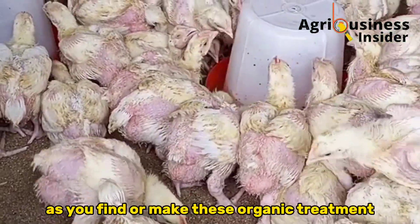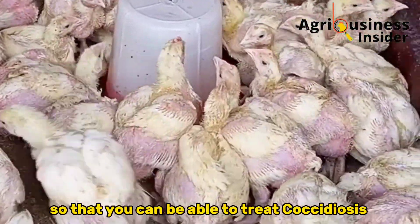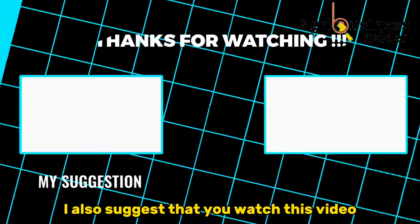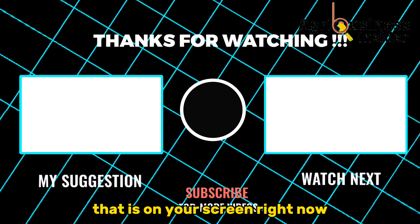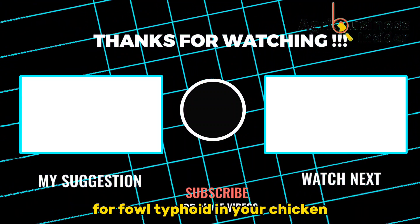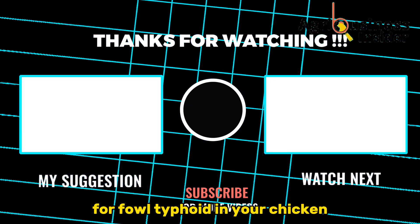As you use these organic treatments to treat Coccidiosis from your flock, I also suggest that you watch the video on screen right now so that you can learn about natural treatments for fowl typhoid in your chickens.